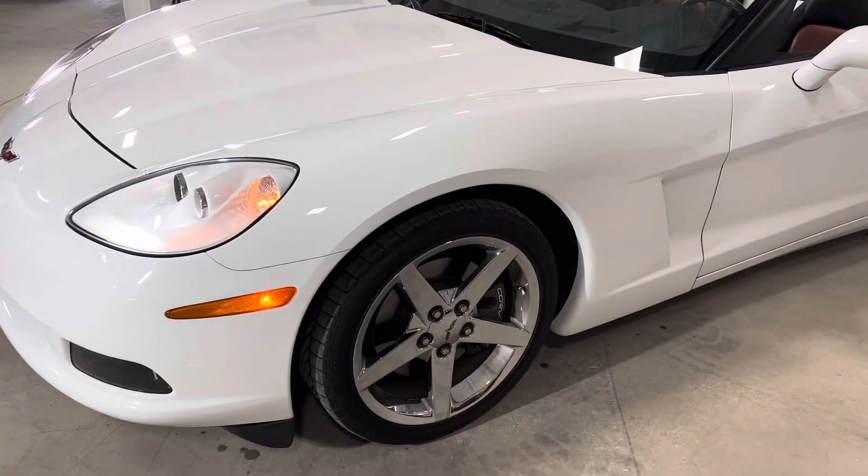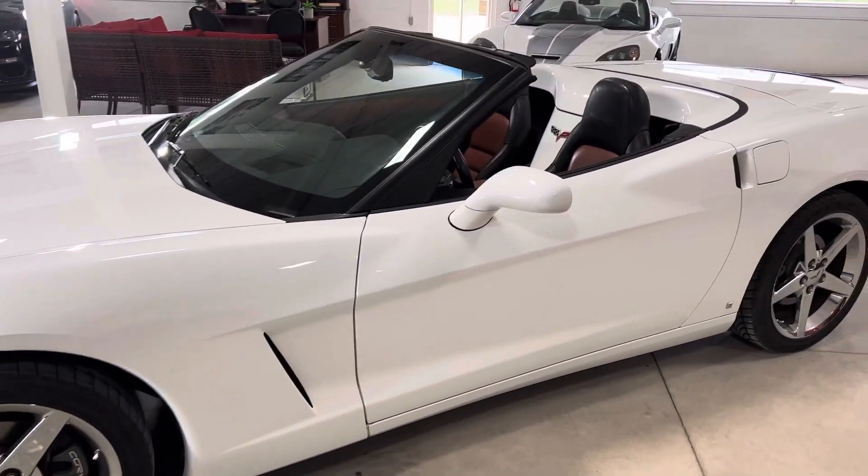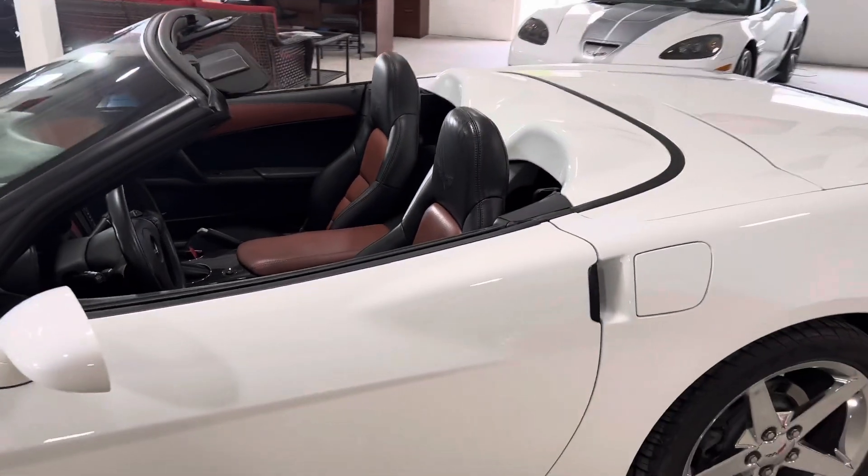Runs and drives absolutely perfectly. Chrome wheels with new Michelin tires. It's got the NPP performance exhaust.